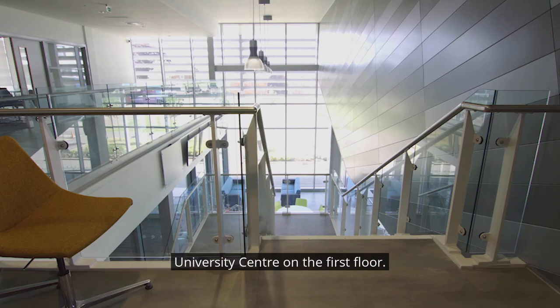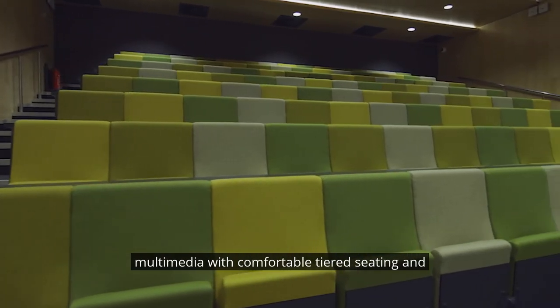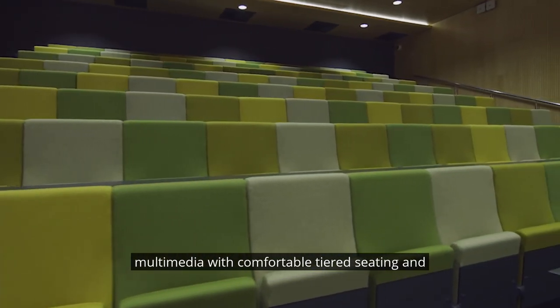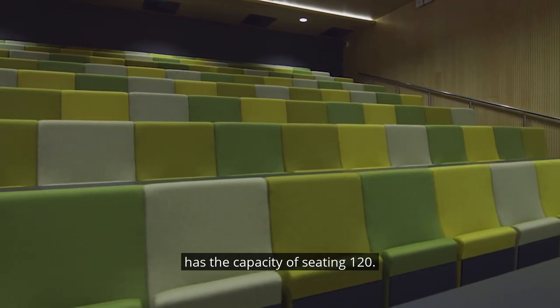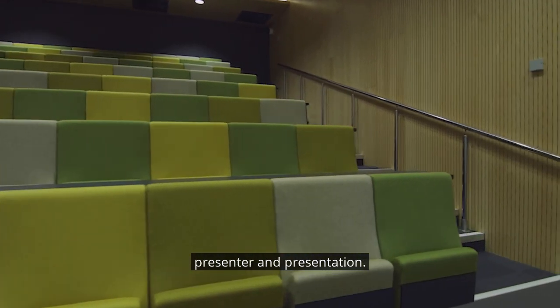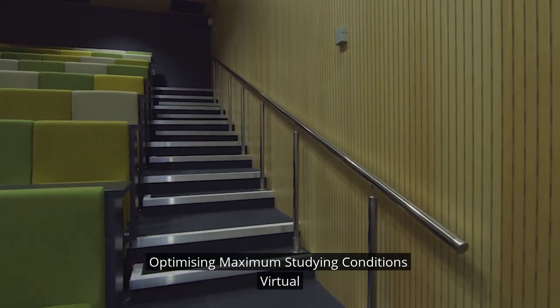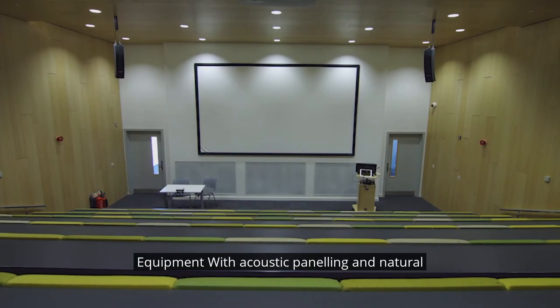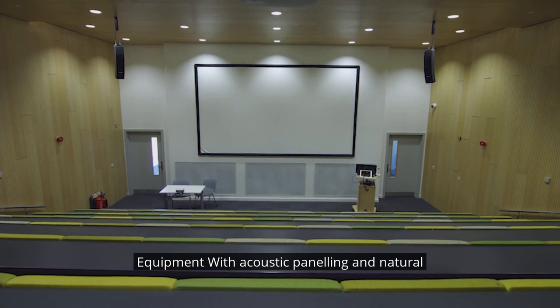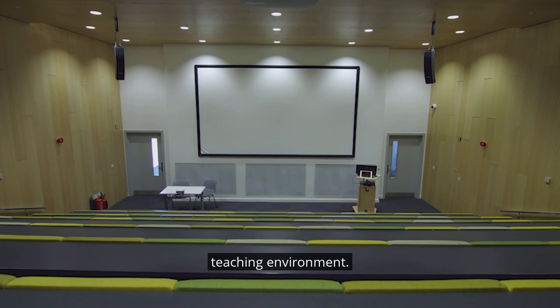Back to the university centre on the first floor, looking down the stairwell. Our lecture theatre is multimedia with comfortable tiered seating and has a capacity of 120. It is designed to enable excellent visibility of the presenter and presentation, optimising maximum studying conditions. Virtual equipment with acoustic panelling and natural illumination provides a high quality teaching environment.